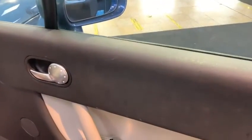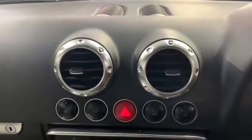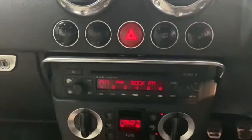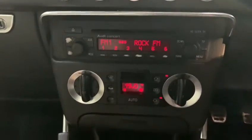Looking at some of the features now, we can see electric windows and mirrors. We've got the centre console that gives you access to media options, such as radio, CD and cassette.